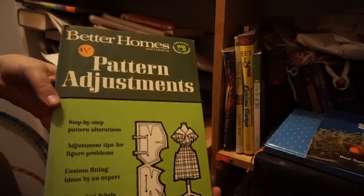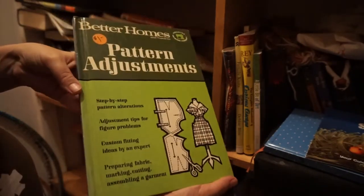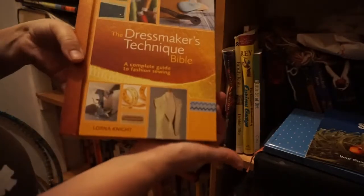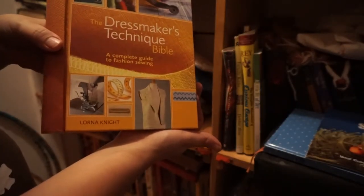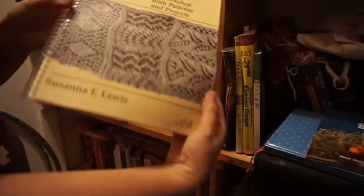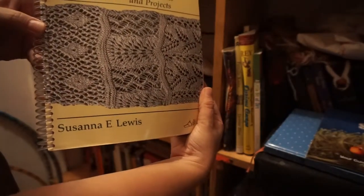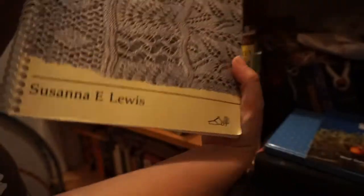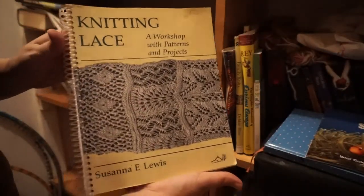I got a bunch of these Better Homes books at a yard sale or thrift store. This one is Pattern Adjustments. And this I absolutely love and use a lot — it is the Dressmaker's Technique Bible by Lorna Knight. Knitting Lace — I've done a couple of patterns from here. It did have some inaccuracies so I had to write all over the book to correct the pattern; you might want an updated version if you decide to purchase this book.